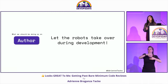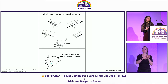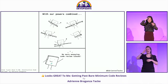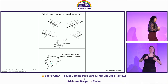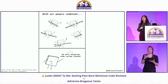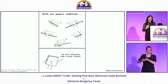Also, let the robots take over during development. There are tools that can help us. With the powers of formatting, automated testing, static analysis, linting, and you — the pro automation developer — you will get rid of all of these annoying code review issues.